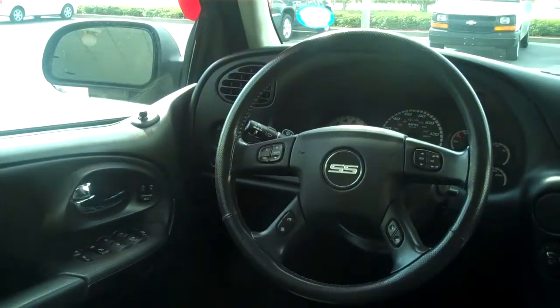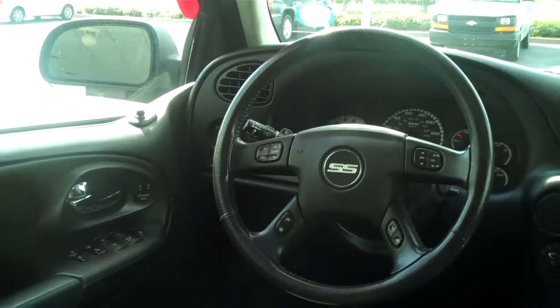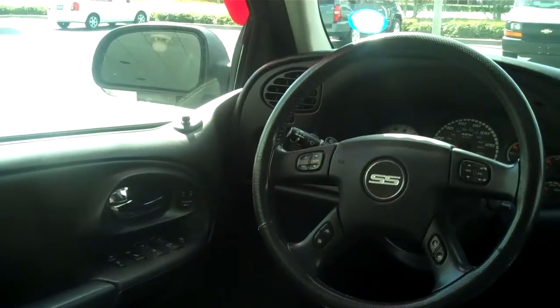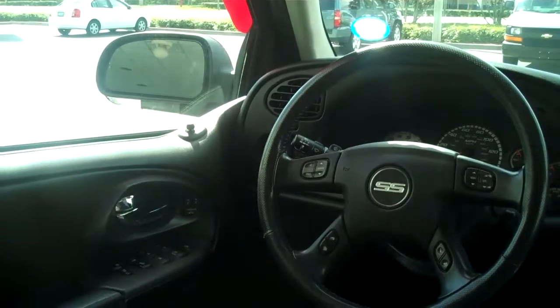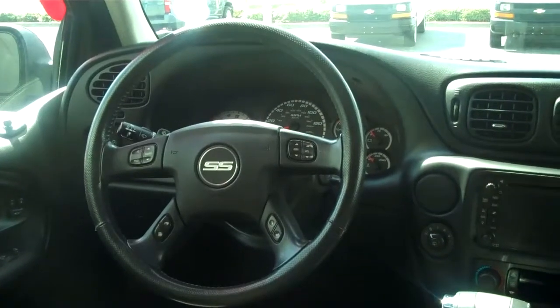Here's the interior of the SS Trailblazer. It is black leather interior, including a leather-wrapped steering wheel. It does have power driver and passenger seats. The driver seat is not only heated, it has memory seating. The passenger seat also has heated seats.